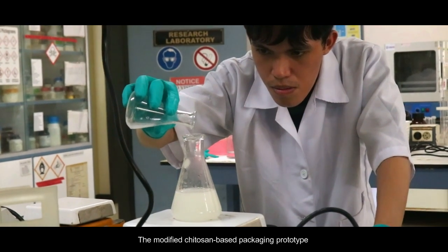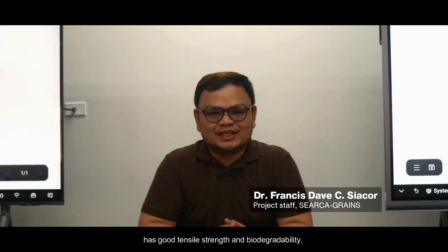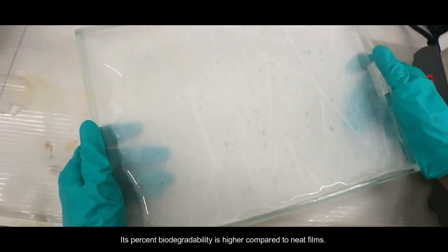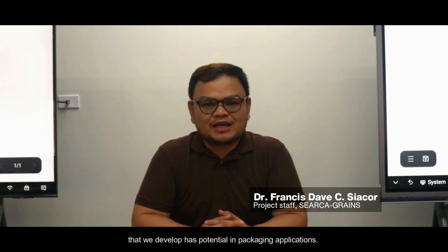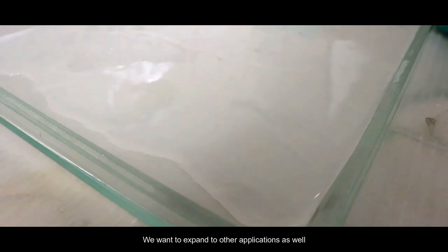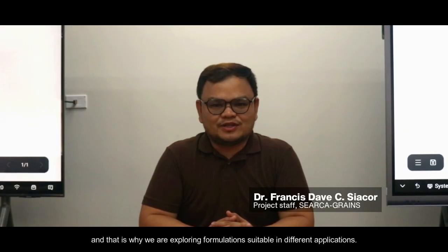The modified chitosan-based packaging prototype has good tensile strength and biodegradability. Its percent biodegradability is higher compared to neat films. It also has good permeability, which is why the prototype that we developed has potential in packaging applications. We want to expand to other applications as well, and that is why we are exploring formulations suitable in different applications.